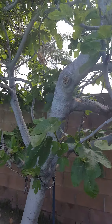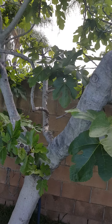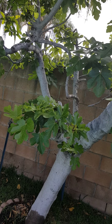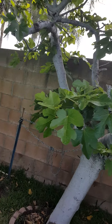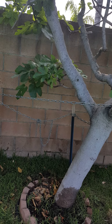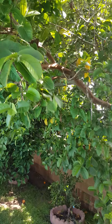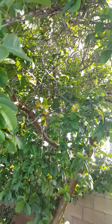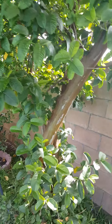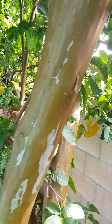Here's our fig tree — it's not doing very well, but it's coming back. It almost died because it fell two years ago; that's why we put a chain to prop it up. And here's our guava tree — I love the trunk of the guava tree, it's so nice and smooth.